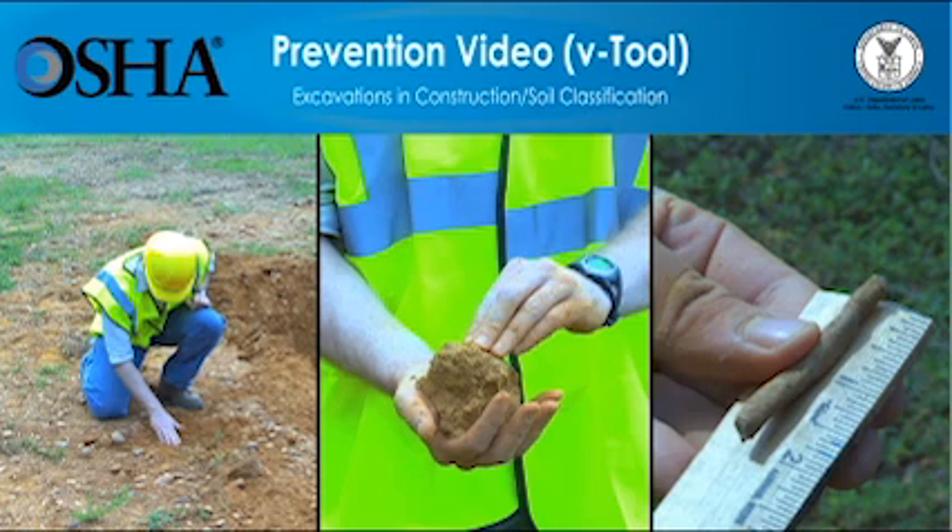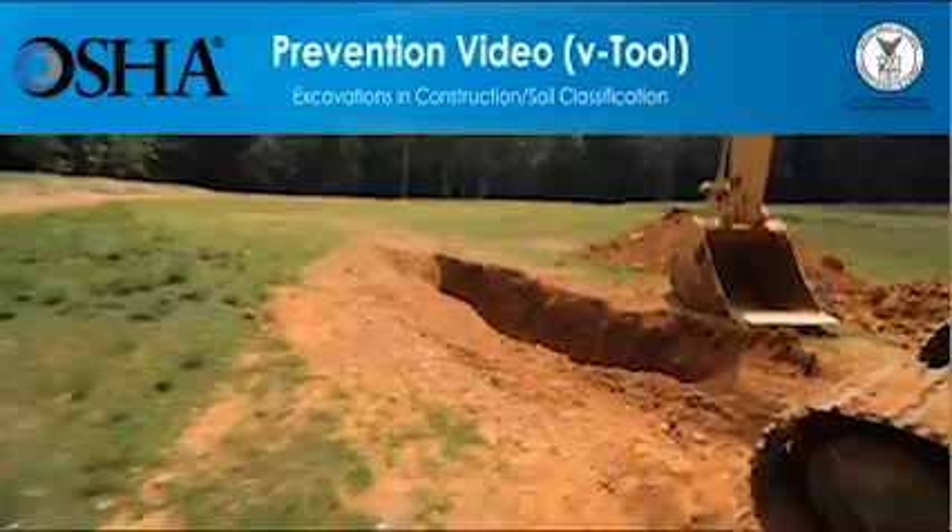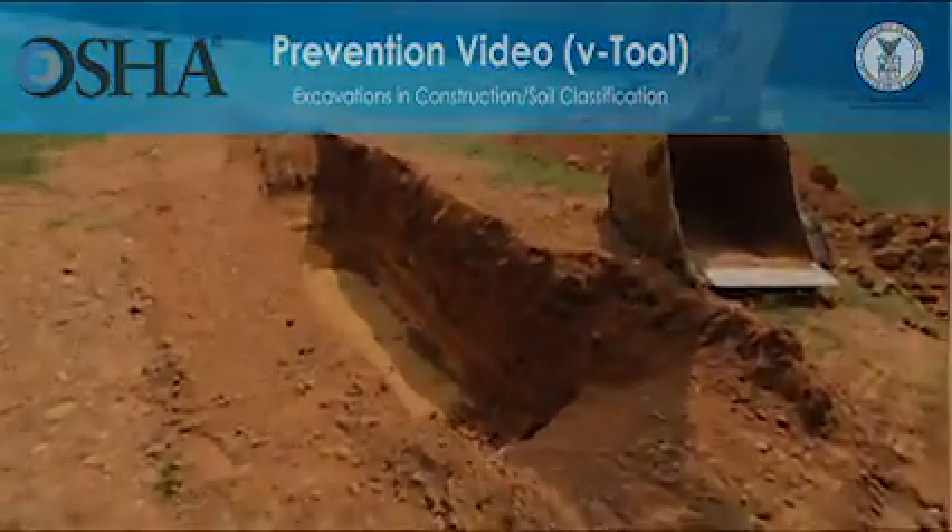Employers have a responsibility to provide a safe workplace and required protective equipment. You'll learn how having the right information about a construction site can help save lives.